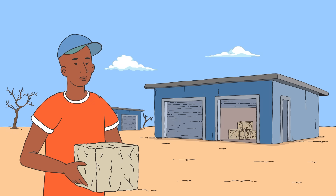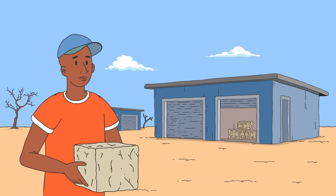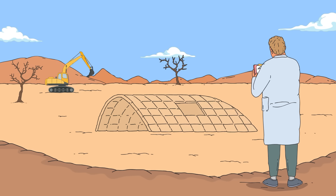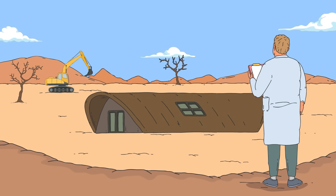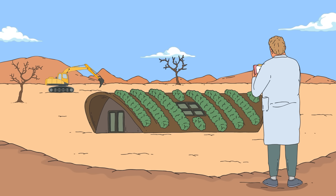Of course, there's still a lot of work to do before these lightweight habitat packs are ready for launch. In the meantime, researchers have begun to iron out the details by growing these sustainable, carbon-negative fungal habitats right here on Earth.